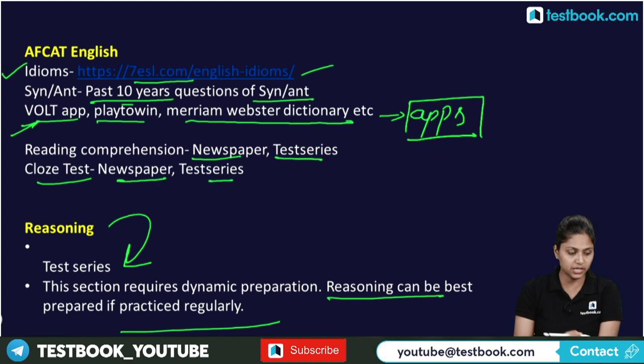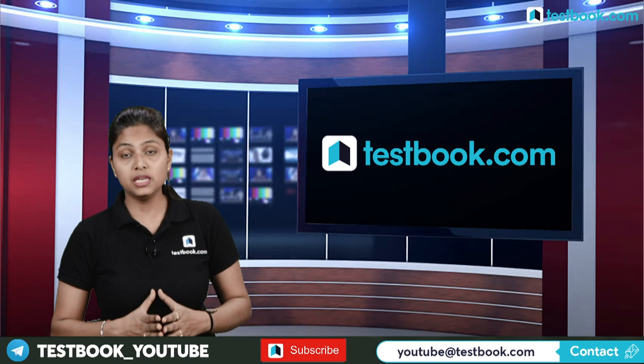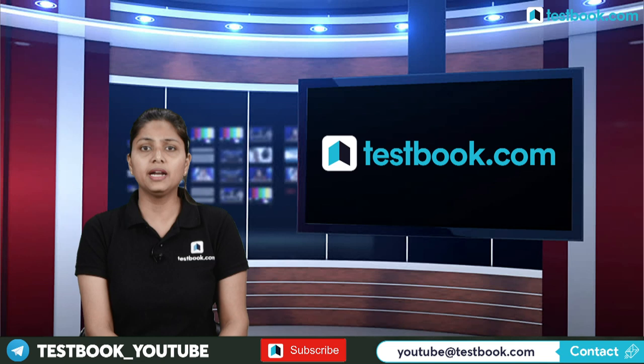That wraps up this video. I've covered the exam strategy, syllabus, and the most important books for FKT 2020. If you have any questions or problems, feel free to comment below. I hope you liked this session — please hit the like button, subscribe to the channel, and share the video. Thank you so much, bye bye, have a nice day.